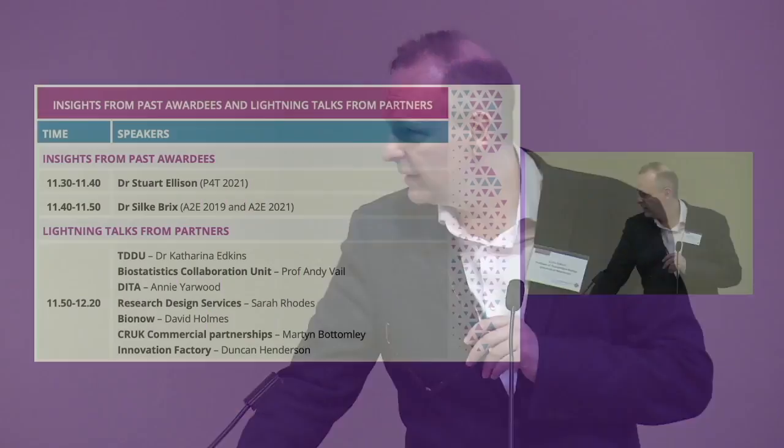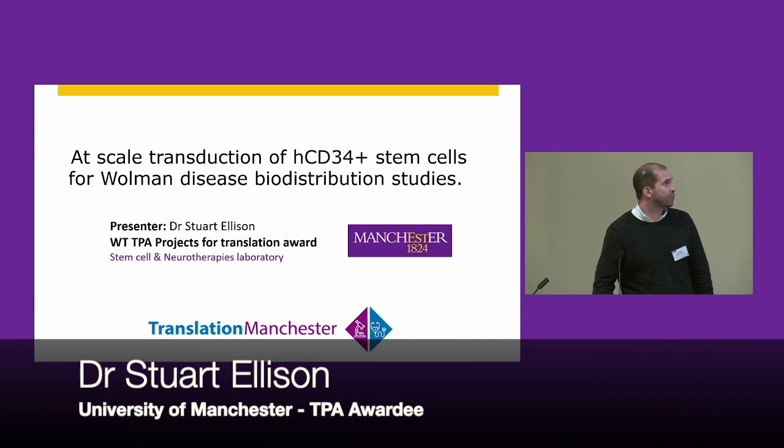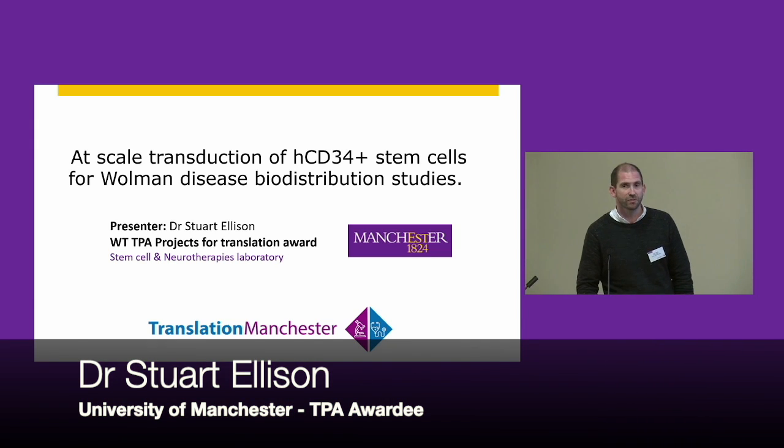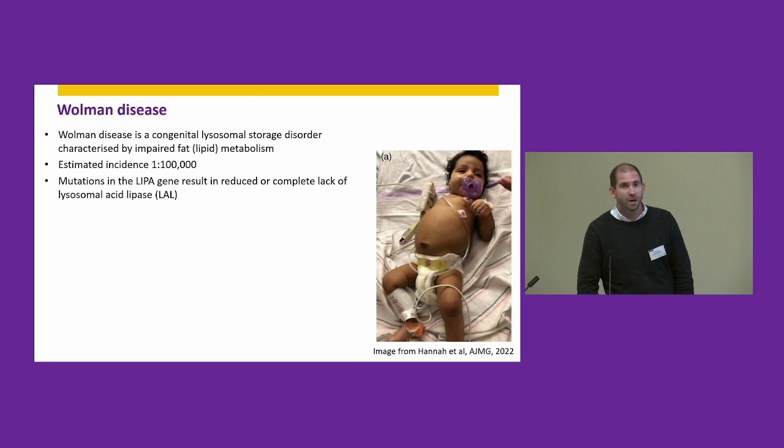The first speaker is Stuart Ellison from SBS, working on a very interesting project on Wolman disease — a very nasty disease in infants, fatal if not treated. Good morning everyone. I'd like to start by thanking the organizers for the opportunity to present today and tell you about how the P4T award we've received has allowed us to progress our research along the translational pathway.